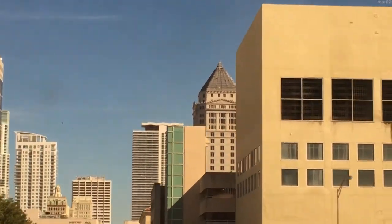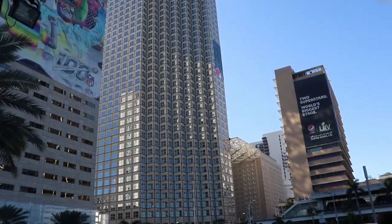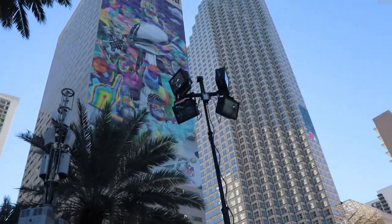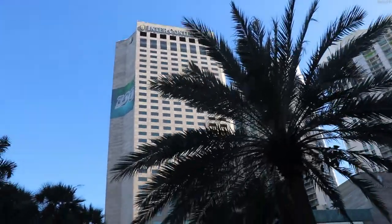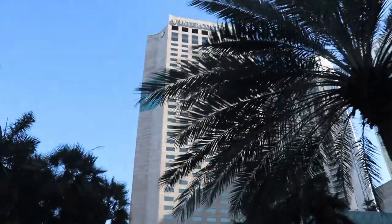But what was Super Bowl Live? Super Bowl Live is essentially an amusement park about American football that contains most of the essentials that any ordinary amusement park would have: shops, restaurants, fun and games, and loads more.